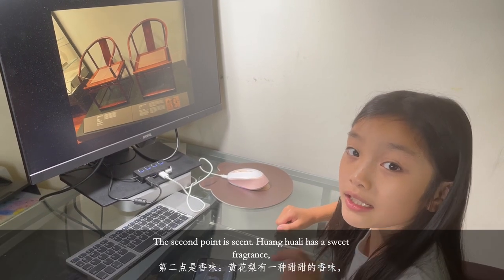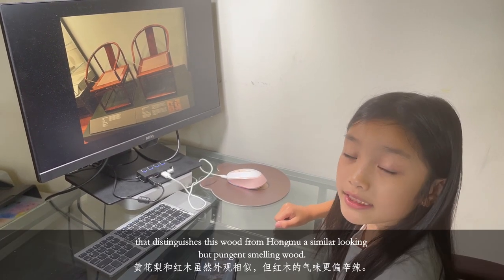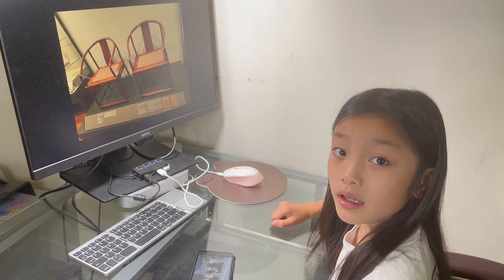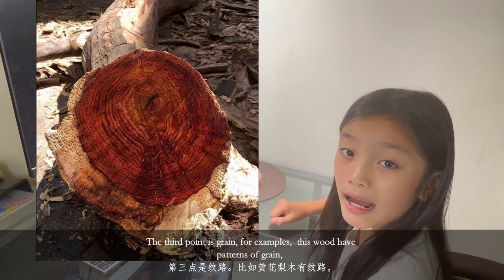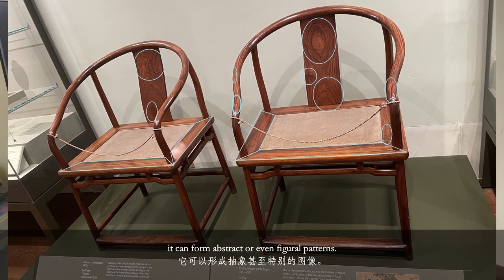The second point is scent. Huang Huali has a sweet fragrance that distinguishes this wood from Hong Mu, a similar-looking but pungent-smelling wood. The third point is grain. Fine examples of this wood have patterns of grain that can form abstract or even figural patterns.